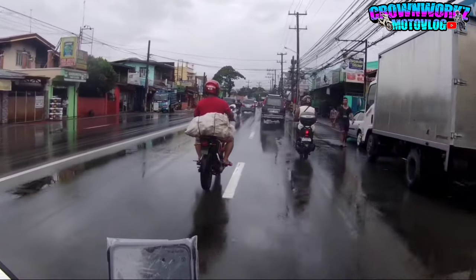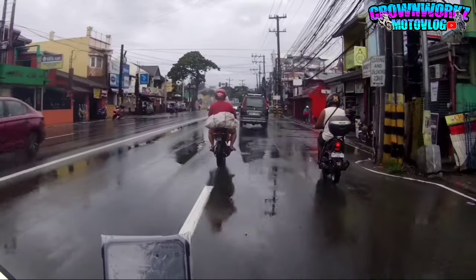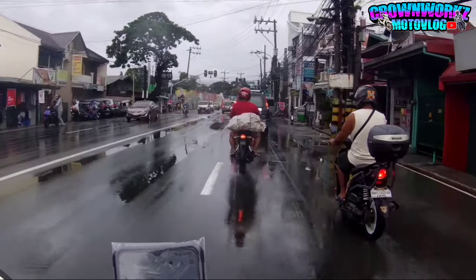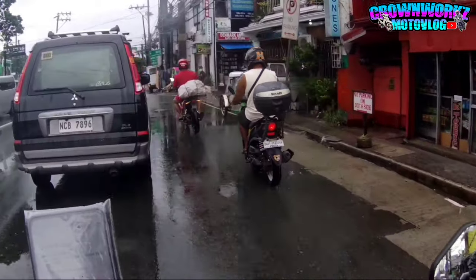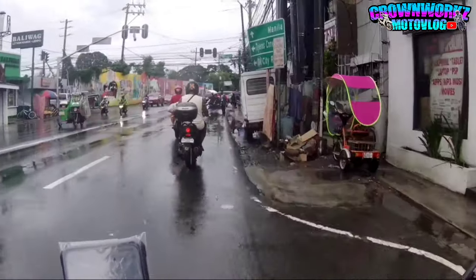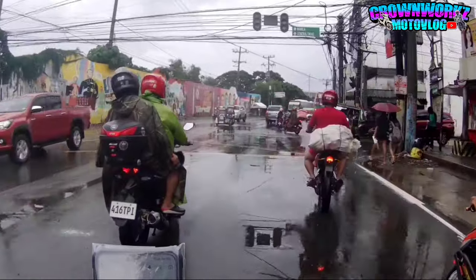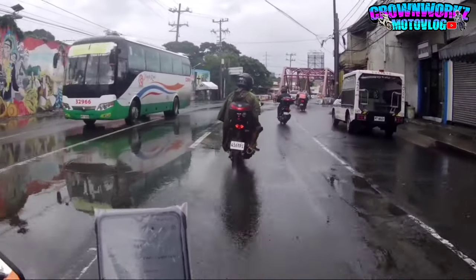890cc tapos 140kg - grabe! Laking advantage na eto lalo sa racetrack, kasi sa mga kategorya ng 800cc, ganito kagaan, advantage na agad yun mga boss. 140kg - grabe yung gaan nya. Grabe si KTM, obrang astig!